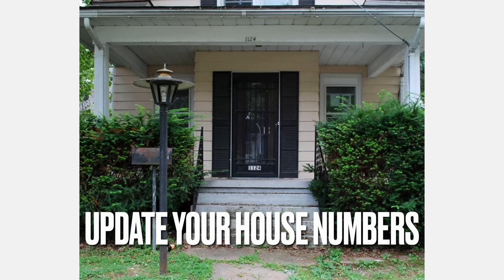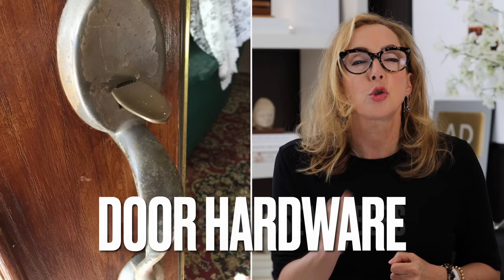My number four fast and easy curb appeal tip is to update your house numbers and your door hardware. This one's a biggie, guys, because it's the little details that make a big difference. Look how spectacular some of these numbers can look when you update them. When you come by a house that has old or tired numbers, it makes the whole front end look shabby. This detail is kind of a secret — you want your hardware and numbers to look sharp and represent your design style statement.